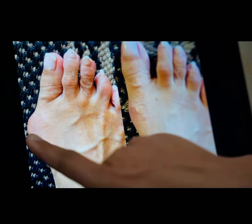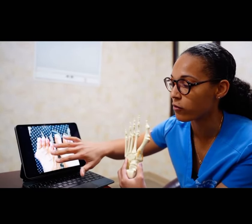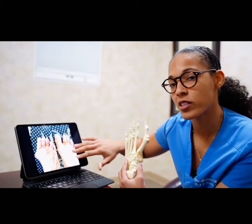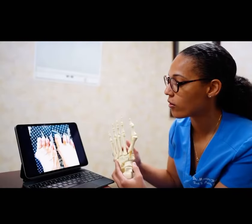This is her before surgery, before she came to see me. You can see she has a large bunion of her foot. Fortunately, I was able to correct this bunion and give her a very cosmetic result.